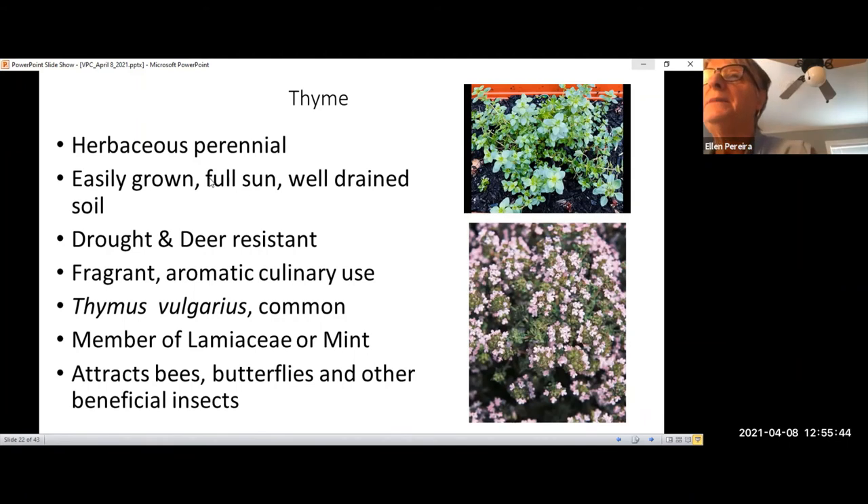Thyme is also very beneficial for pollinators. It attracts bees, wasps, butterflies, and other beneficial insects, which in turn can control aphids, whiteflies, and other pests like caterpillars. This in turn can help vegetable crops like tomatoes and eggplant. It's a really good biological control to plant around the vegetable garden.